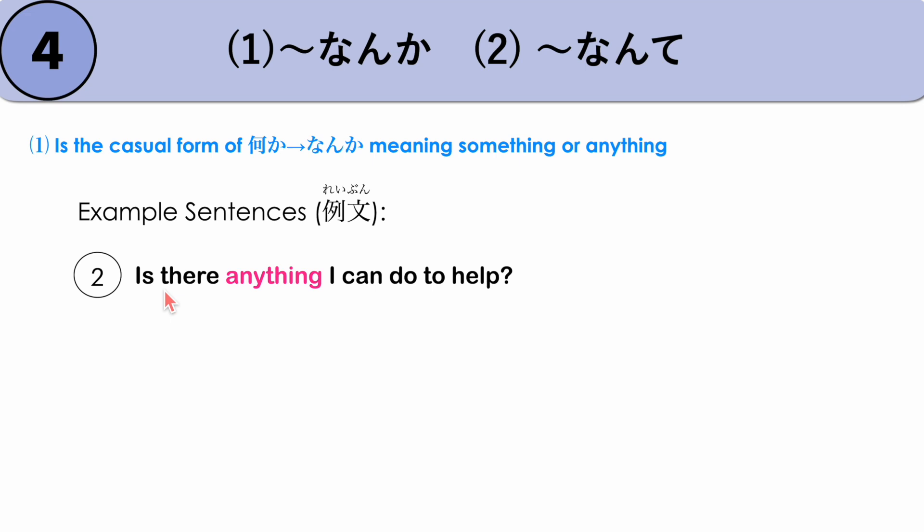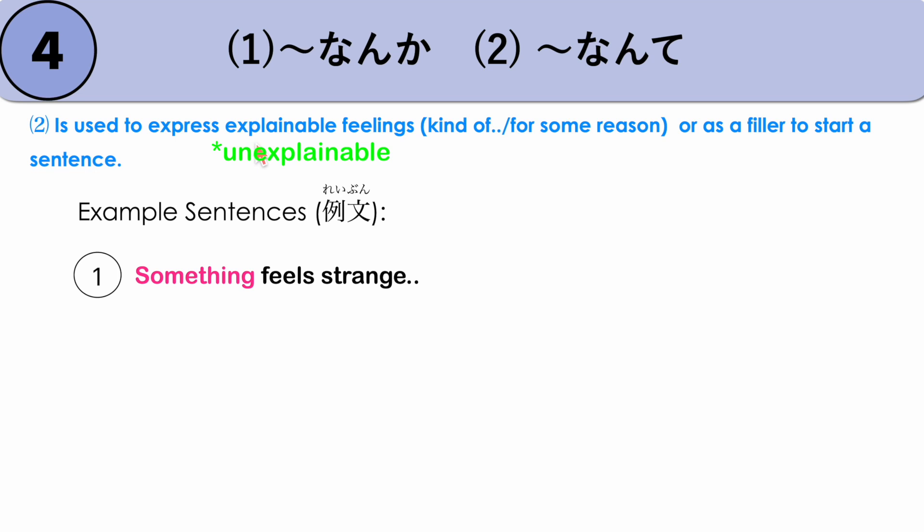Another example: 'Is there anything I can do to help?' — NANKA TETSUDAOU KOTO WA NANI, which is the plain form, ARIMASENKA. So NANKA is used here to mean 'anything' or 'with anything.' NANKA is also used to express an unexplainable feeling — when you want to say 'kind of,' 'for some reason,' or as a filler to start a sentence when you don't have the words yet to form it.